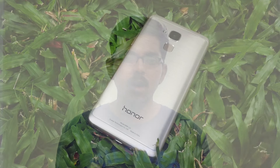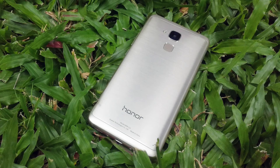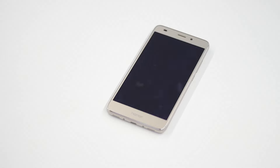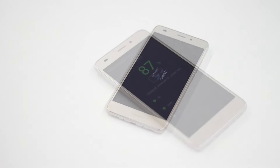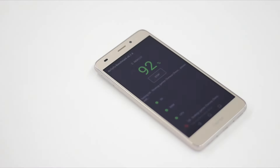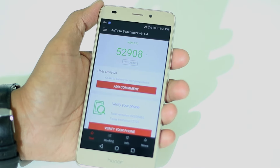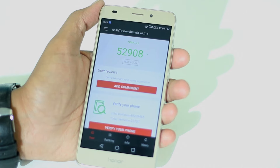The Honor 5C is powered by the 16nm Kirin 650 microprocessor and comes with 2GB of RAM. To see how exactly this paired in real-world performance, I ran some benchmarking tests. The first test was the Android image marking test, which determines the UX, RAM, 3D, and battery management capabilities of any device. The Honor 5C scored 52,908 points, putting it at par with flagship phones such as the Moto G4 Plus and the Lenovo Zenfone.